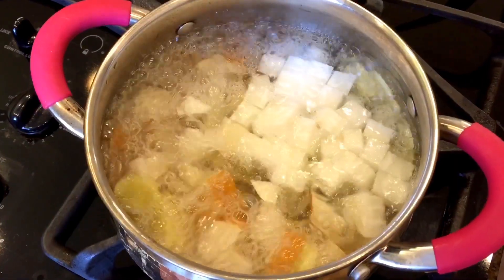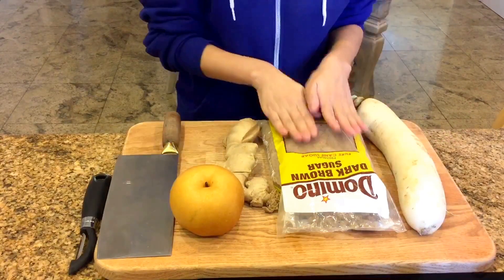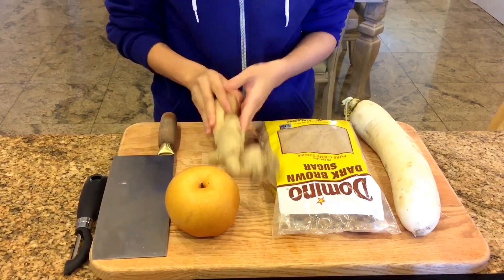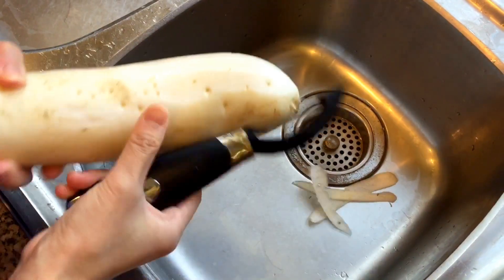We have radish with brown sugar, ginger, and also Korean pear. Alright, so first I'm just going to peel up some radish.